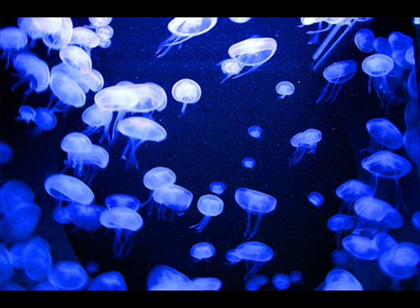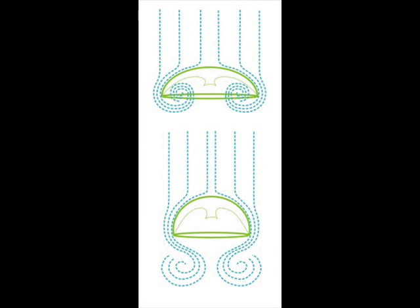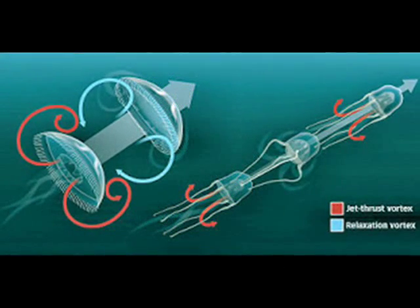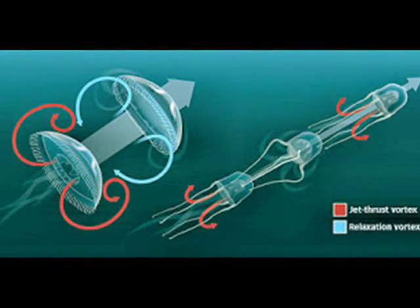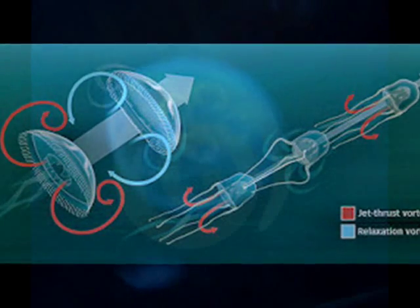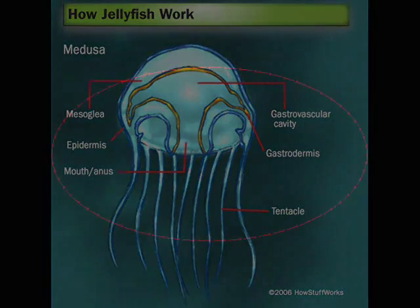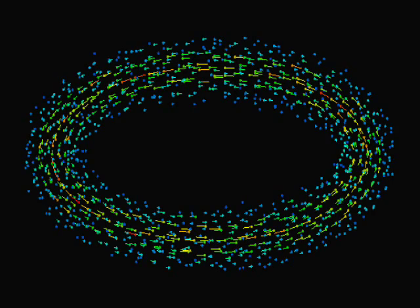Scientists who study fluid dynamics have discovered that certain jellyfish, while not fast swimmers, have an intriguing method of propulsion. With each contraction of their body, the animals create a donut-shaped vortex, like a smoke ring, which they push away from themselves. The momentum of the rings creates an opposite reaction that propels the jellyfish forward, somewhat like a jet, but with pulses of energy instead of a constant thrust. As New Scientist magazine notes, the act of forming a vortex ring has proved very difficult to model mathematically.